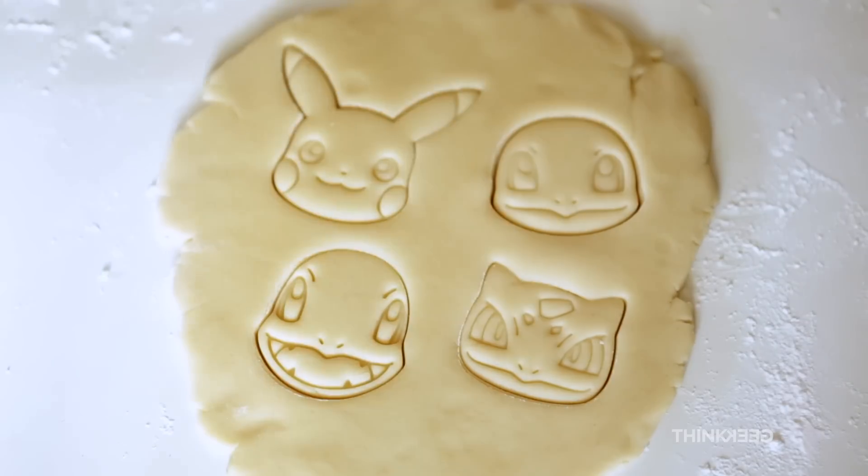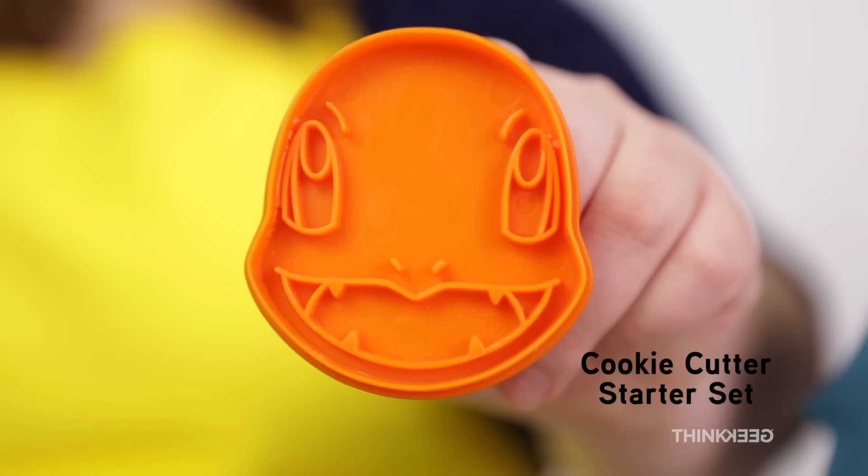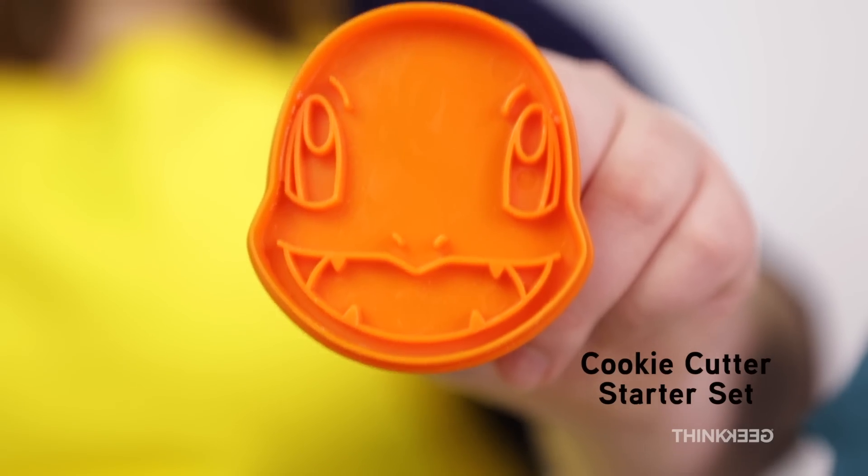Let's start today by talking about cookie cutters. We got Pikachu, we got Squirtle, we got Bulbasaur, we got my man — everyone's favorite — Charmander.